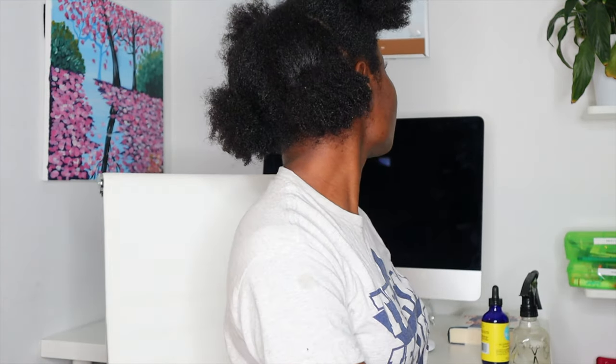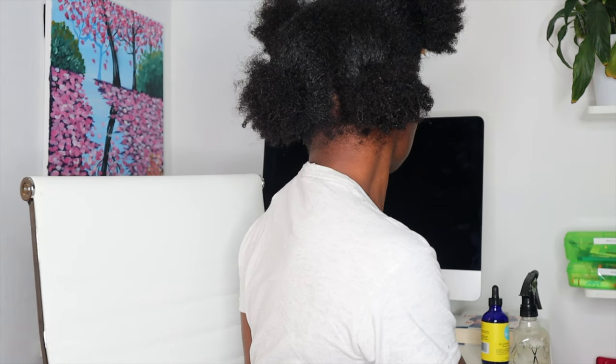Hi guys and welcome back to my channel, it's Princess Rennie here. On this channel we bring you all things natural hair, beauty, and Christian faith. Today I will be reviewing the Melanin Hair Care multi-use softening leave-in conditioner.